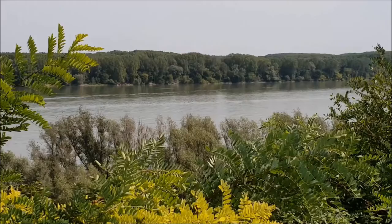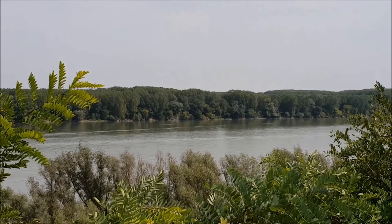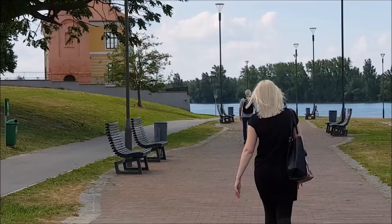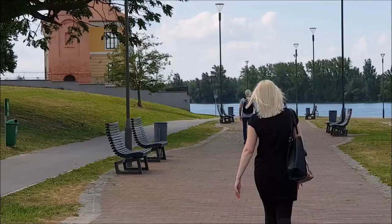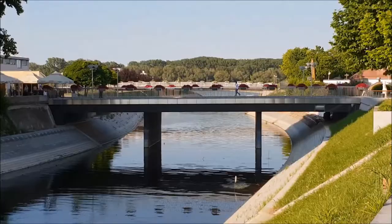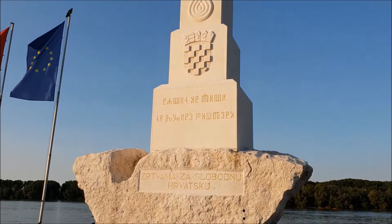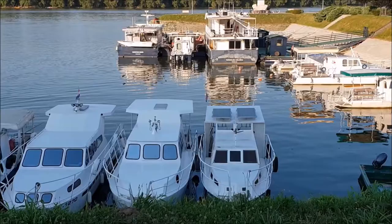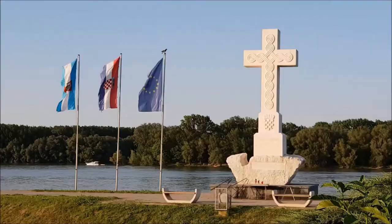If you decide to take a break from the sightseeing, probably the best place for relaxation is the Danube waterfront. Along a lovely promenade you can pass by the town marina, the confluence of the Vuka river — after which the town was named — and the monumental cross commemorating the victims of the war. The cross was carved out of stone from the Croatian regions of Istria and Dalmatia, and in such a way it symbolizes Croatian unity.